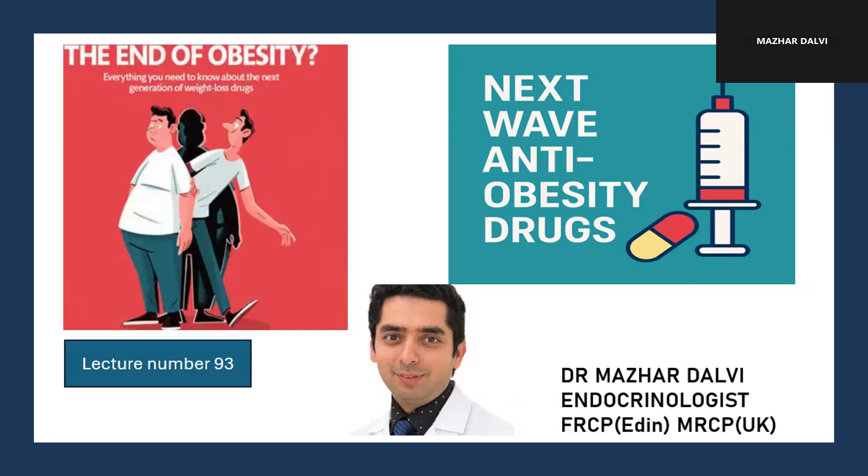Good evening everyone, hope you are doing well. Today's session is a very important lecture on the next wave of anti-obesity drugs. This is lecture number 93 of my Mastering Diabetes and Endocrinology lecture series. In this particular lecture we are going to look at everything we need to know about the next generation of weight loss drugs.